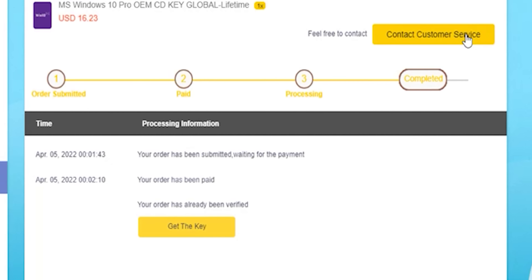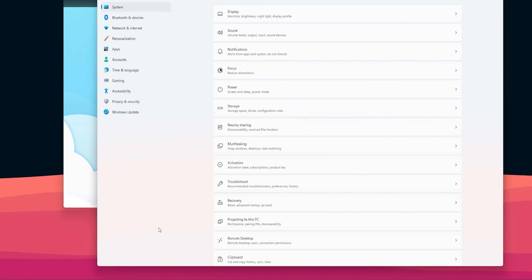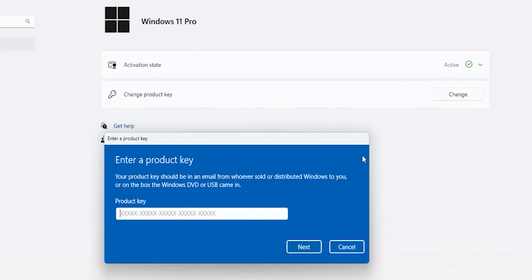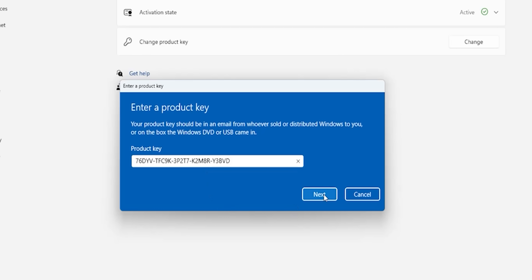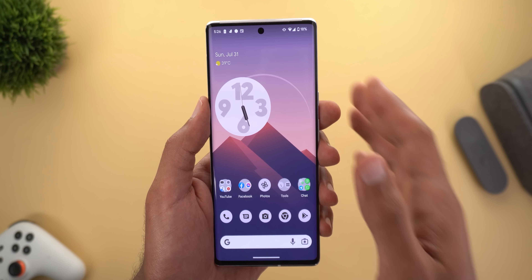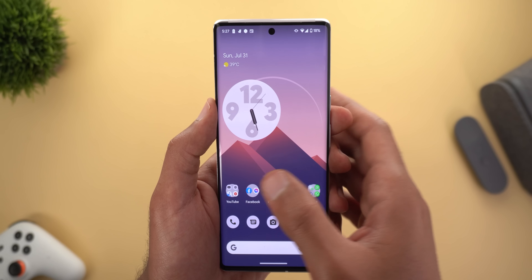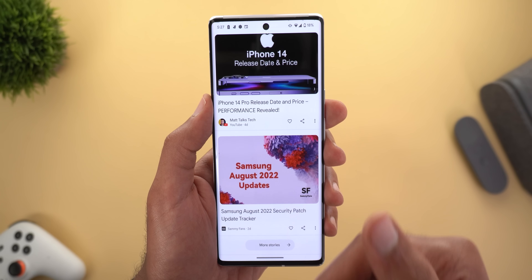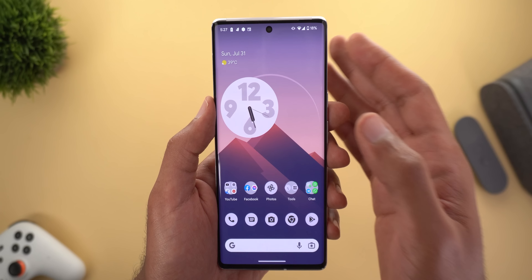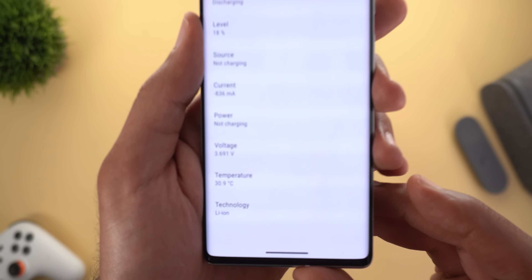Now it's time for today's sponsor. If you're interested in purchasing original Windows 10 and Office keys, head over to cdkeyoffer.com using the links in the description and apply my promo code ID20 to get an extra 25% discount. A Windows 10 OEM key will cost you $16.23. Complete your purchase, choose your preferred payment method, and once payment is done you'll be redirected to the orders screen. Click on 'View Keys/Codes' then 'Get the Key' to activate. Copy the code, go to Windows Settings, then System, scroll down to About, then Product Key and Activation, click Change, paste the code, and click Next then Activate. Now let's get back to the review.